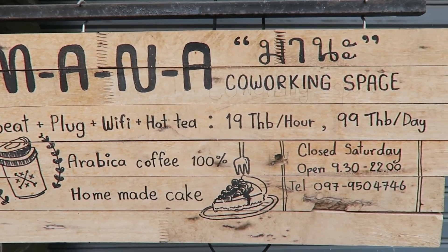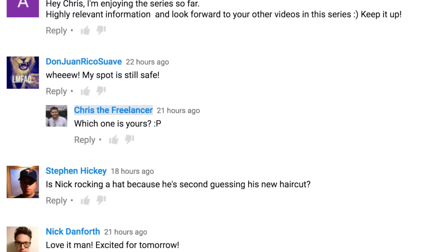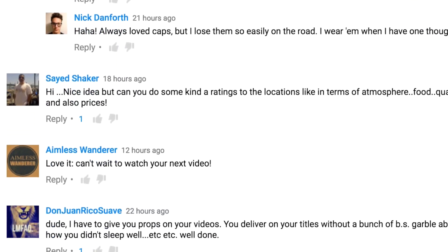Before we jump right in, I just wanted to say thanks for your feedback on day one of Office of the Day. You guys want to know more information — specifically Wi-Fi speeds and prices — so we're definitely going to include that information from now on. Thanks so much for your feedback. Let's get straight to work.